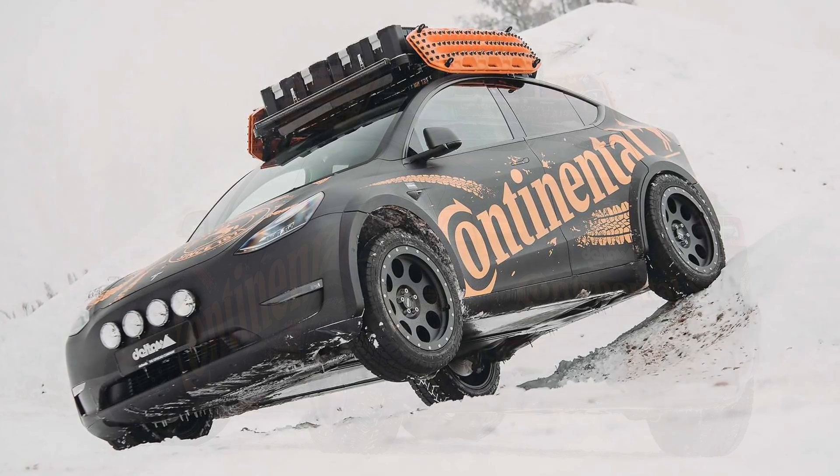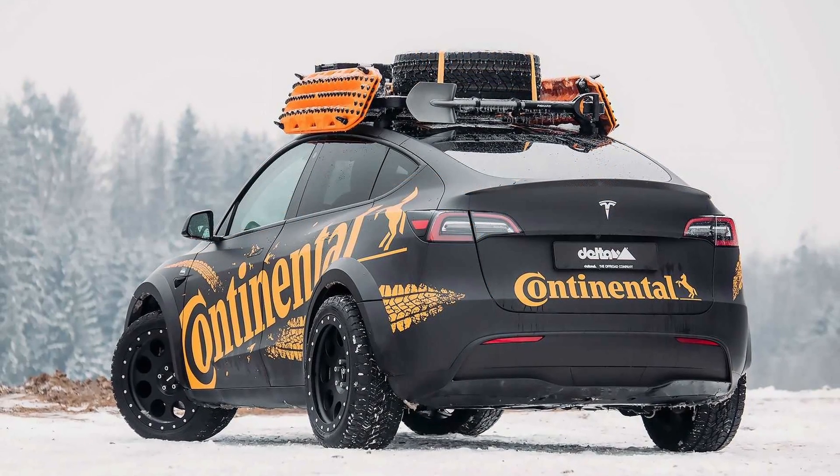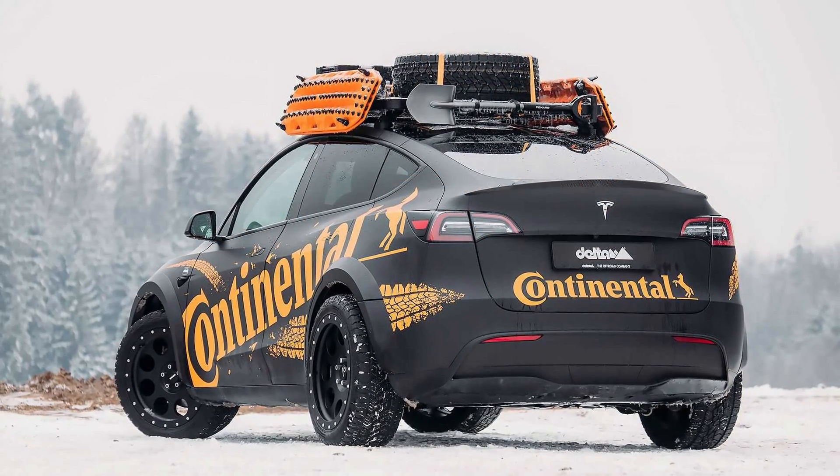The German tuner Delta 4x4, specializing in extensive off-road builds, presents its latest creation: a Tesla Model Y.